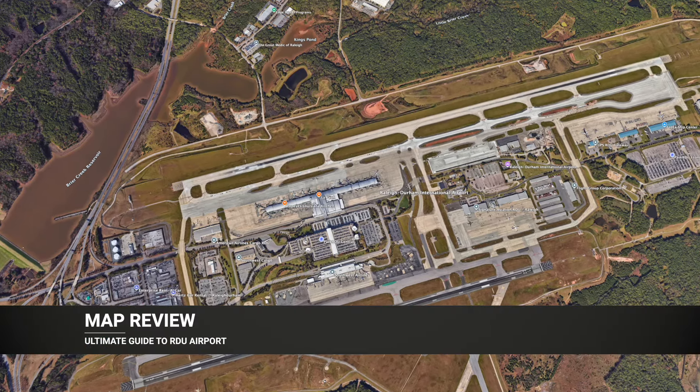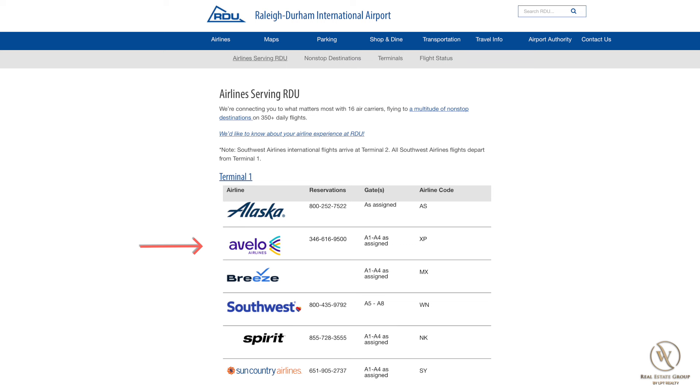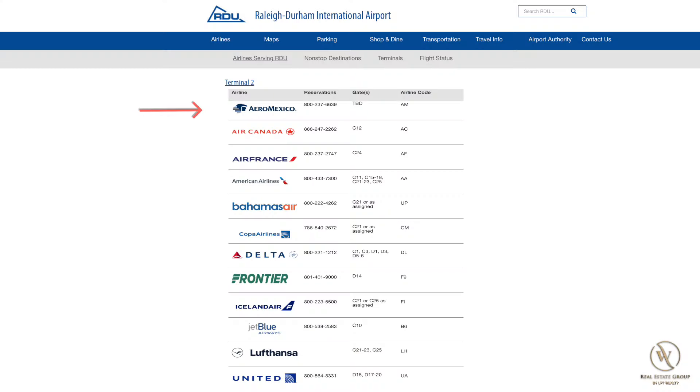Now let's take a closer look at the map. Terminal 1 is on the southern side and is the smaller of the two terminals. It has Alaska Airlines, Avello, Breeze, Southwest, Spirit, and Sun Country. And then at the larger, newly renovated Terminal 2 to the north, there's Aeromexico, Air Canada, Air France, American, Bahamas Air, Copa, Delta, Frontier, Iceland Air, JetBlue, Lufthansa, and United.